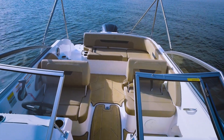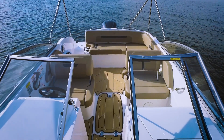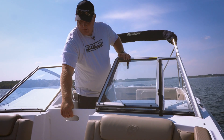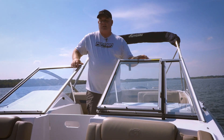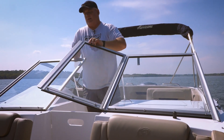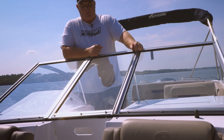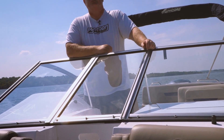We love the look as well as the function of this full wrap-around windshield. Check this feature out — you can really extend your season with a setup like this. Perfect for late fall runs and early spring, you just get a lot more mileage out of your boat with this kind of setup.